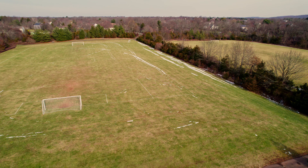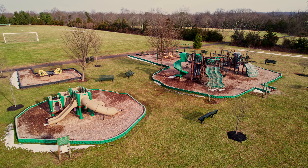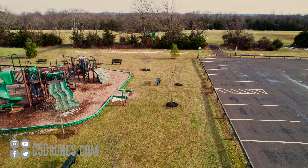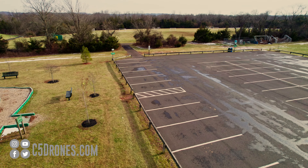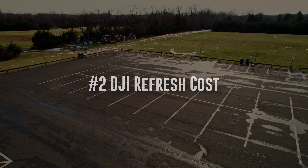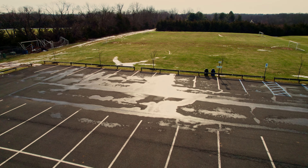Again, this is based on my use case. Both drones shoot 10-bit D-Log video, which is something I wanted. While the Mavic 3 has a larger sensor, they both shoot 20-megapixel photos, and the Air 2S photo quality is more than acceptable for what I need. If you want to see some of the images I've been shooting, check me out on Instagram at C5 Drones.